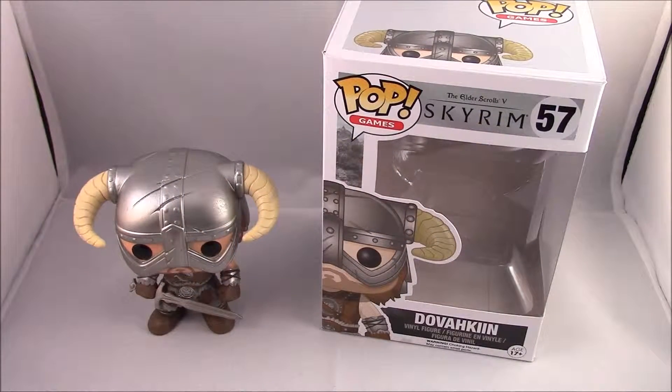How's it going everyone? Minty Barger here bringing you another Funko Pop review. This time, as you can plainly see, it is the Funko Pop Games Skyrim Collection.